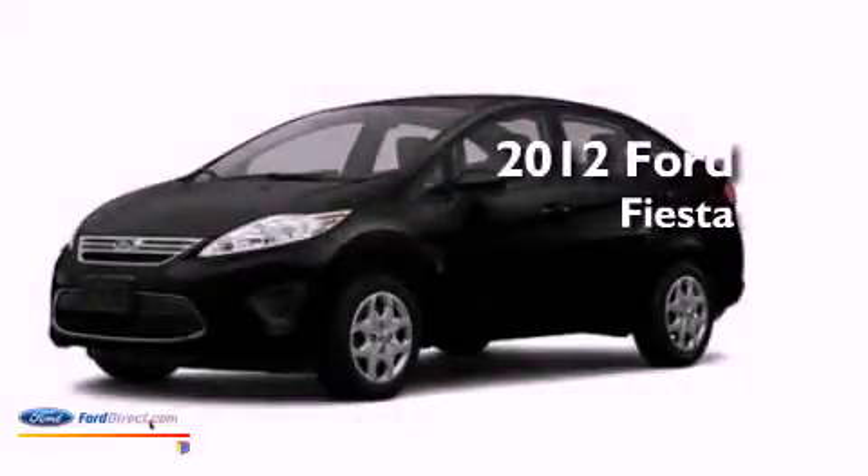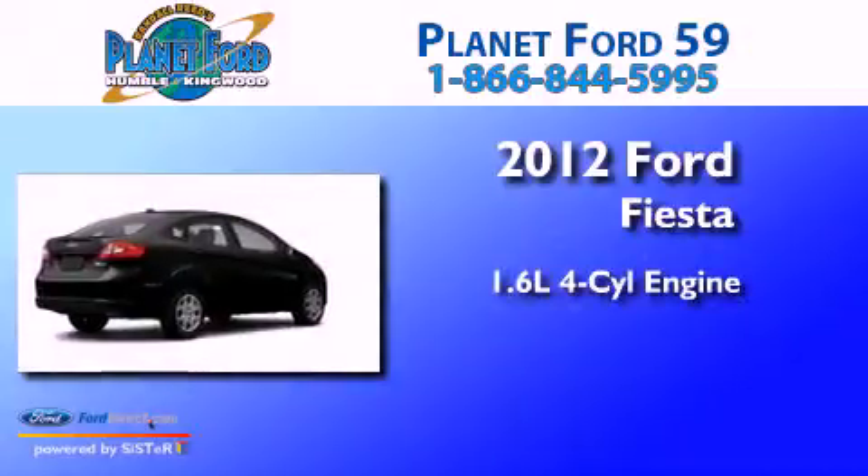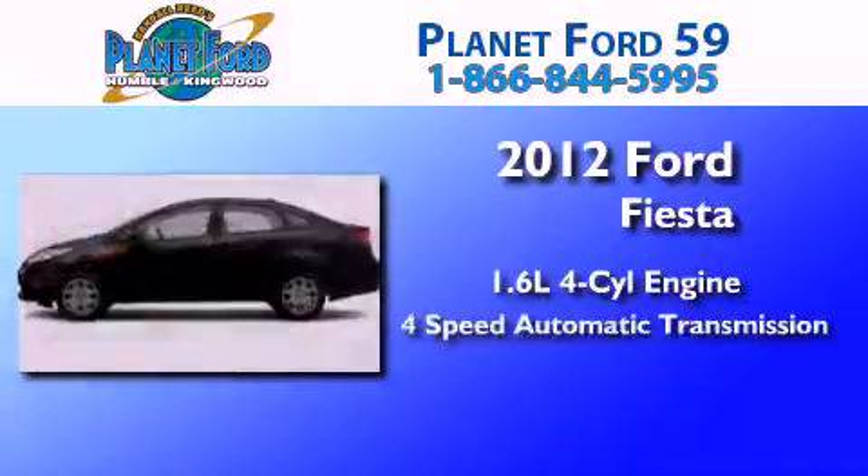This is a brand-new 2012 Ford Fiesta. It features a 1.6-liter, 4-cylinder engine and a 4-speed automatic transmission.